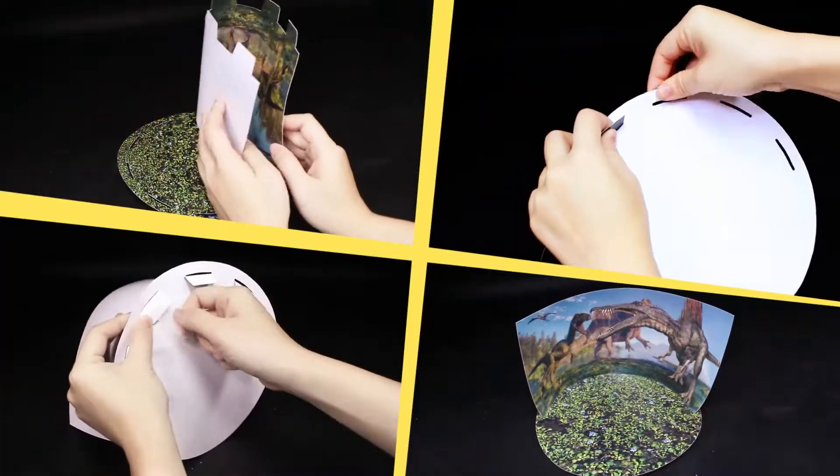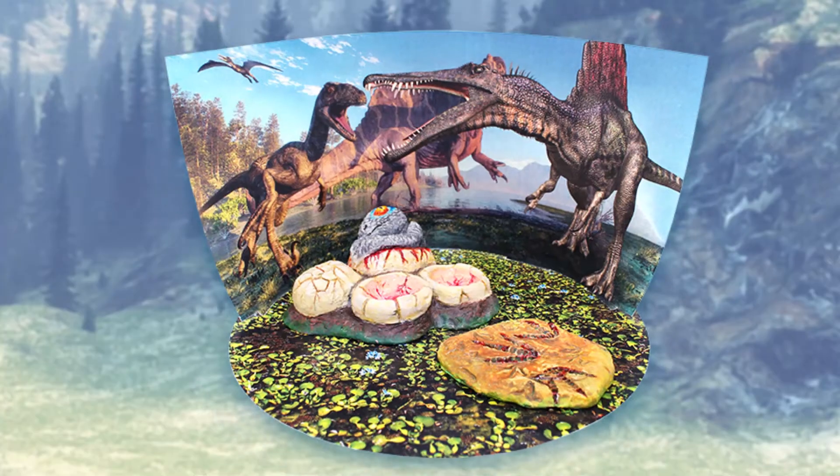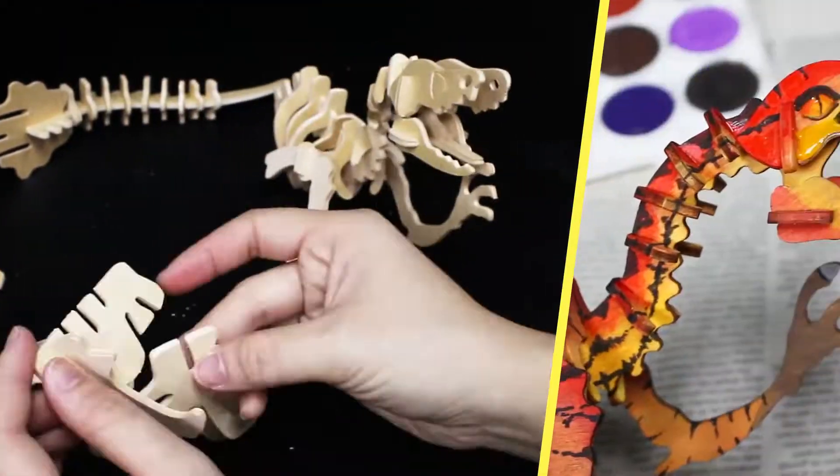Build a beautiful diorama to display a realistic scene. Assemble an awesome 3D wooden puzzle of a velociraptor.